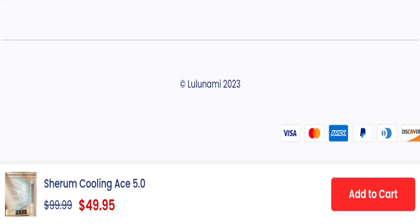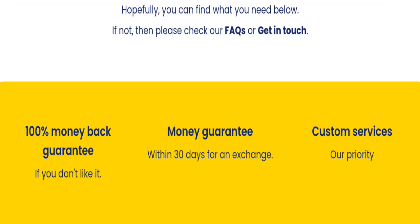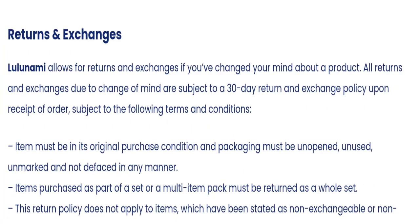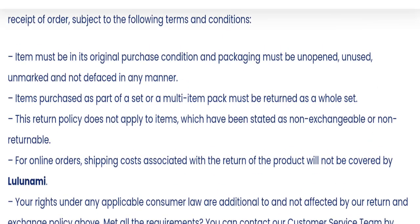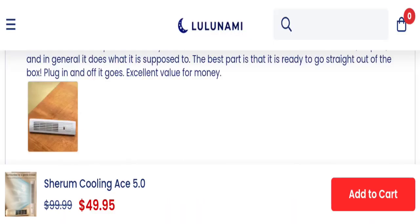Next, let's talk about the return and refund policy. As you can see, they mention a 30-day return and exchange policy. If you have any issues regarding returns and refunds, you can refer to that section.